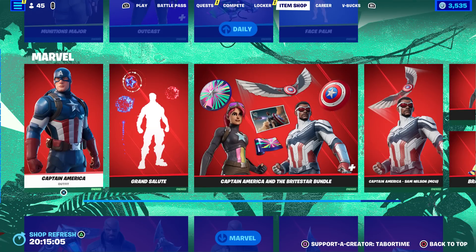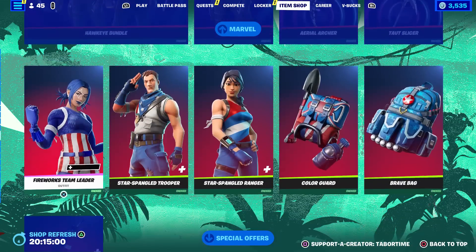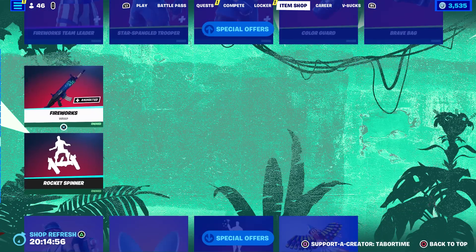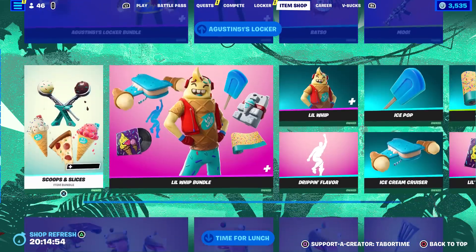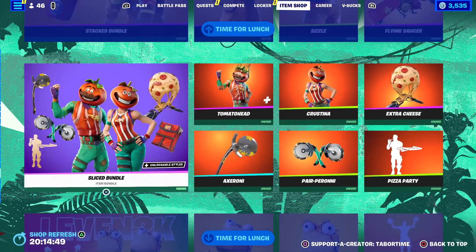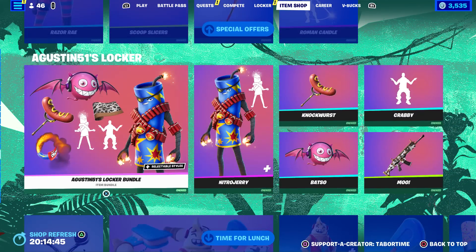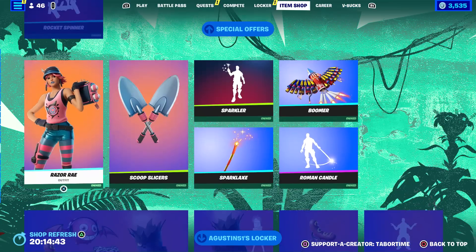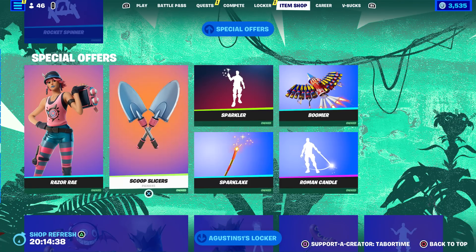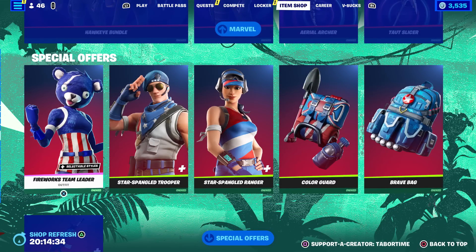All the Marvel stuff is making a return. Let's see if they took anything out or added anything — looks like they took the Witcher stuff out. Yeah, the Witcher stuff is now gone. You've got the Time for Lunch stuff all still here, and of course the brand new locker bundle with Nitro Jerry in it. The special offers still include Razor Ray.